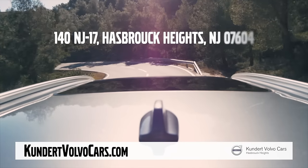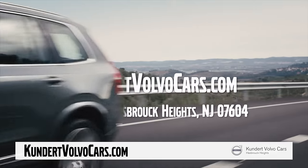Kundern Volvo, located on Route 17 North in Hasbrook Heights. Hurry in or log on to kundernvolvocars.com.